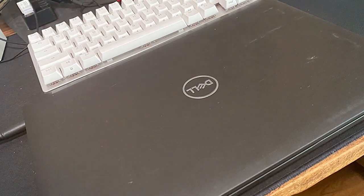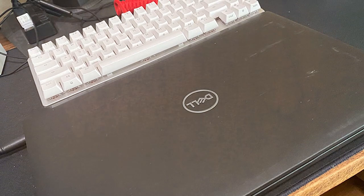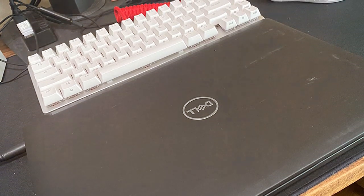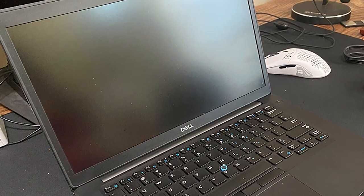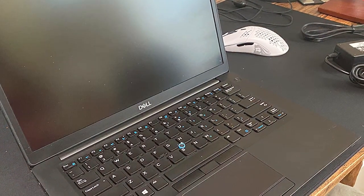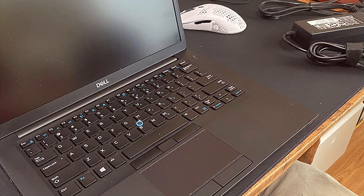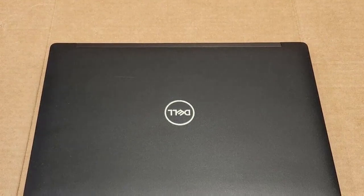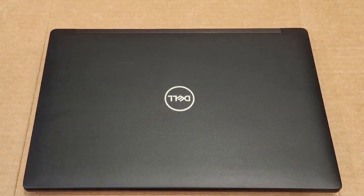Built to withstand the rigors of daily use, the Dell Latitude 7490 boasts a durable design and advanced security features to keep your data safe and secure. With its sleek and professional aesthetic, it's the perfect companion for business meetings, presentations, and on-the-go productivity. Experience unmatched performance and reliability with the Dell Latitude 7490 and take your productivity to the next level.